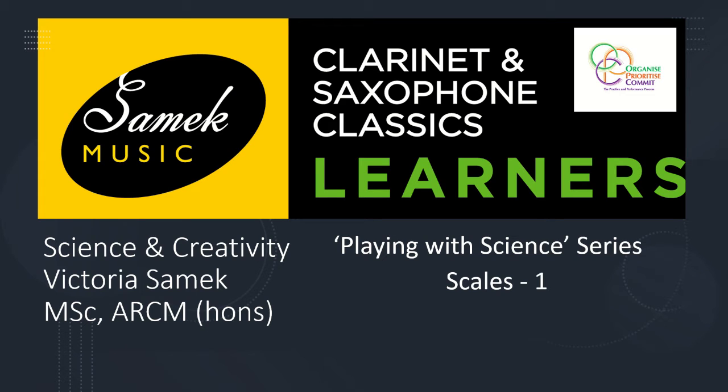Welcome to my series Science and Creativity. To accompany the practical demonstrations of playing with science in scales, I am delivering this spoken narrative with slides to further explain and articulate those same concepts — and how playing with science in scales is the 21st century approach to not only making friends with scales, but in learning scales in a way that will never be forgotten.